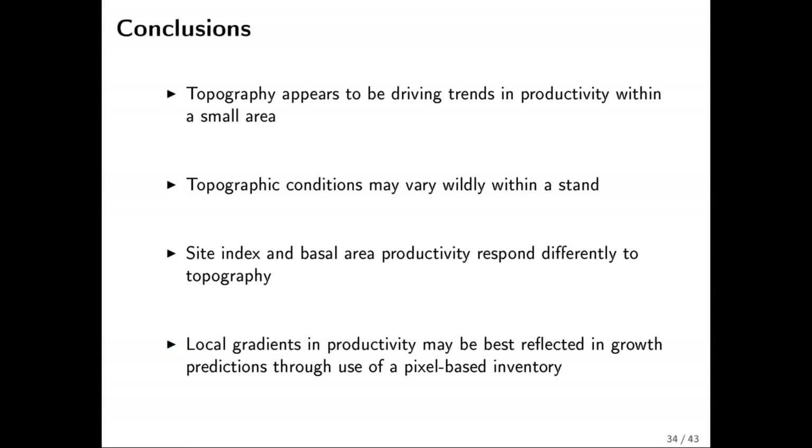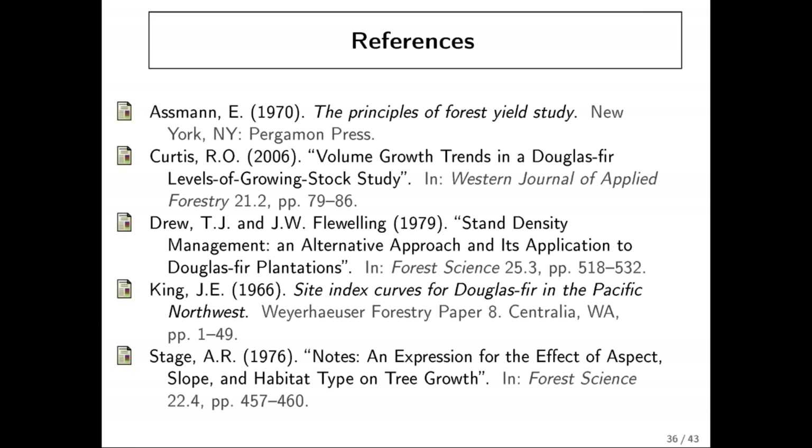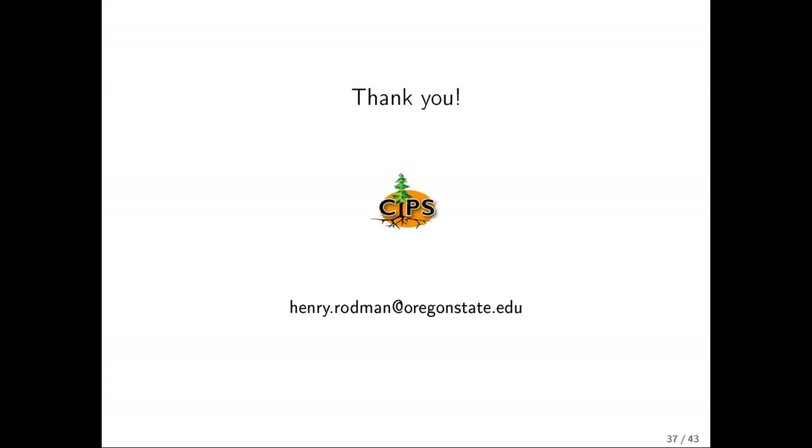I'd like to thank Doug and everyone in the lab at OSU. The Center for Intensive Planted Forest Silviculture is a research co-op at OSU that the Washington DNR participates in — I've had the opportunity to present proposed studies and results to them and they've provided meaningful feedback. Thank you very much to Washington DNR for allowing me to give this presentation today. Thank you for your attention — here are a couple of references. I'm happy to take any questions.